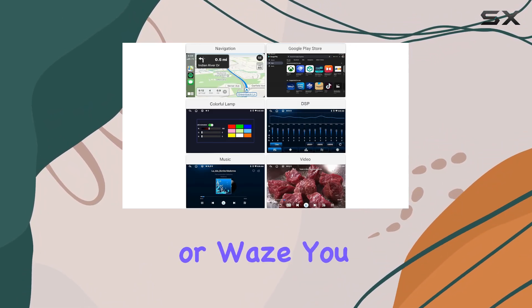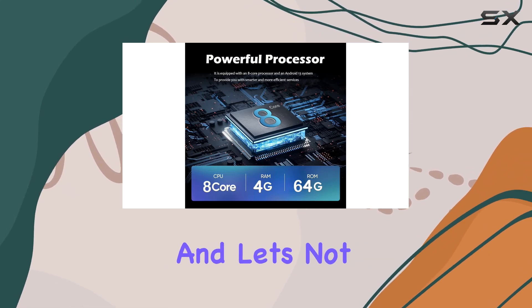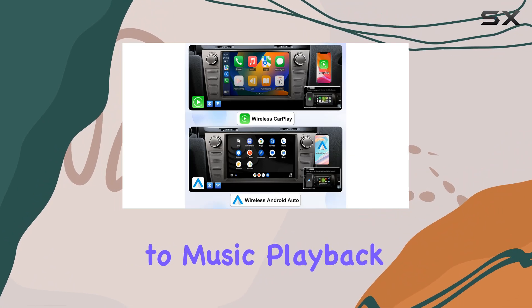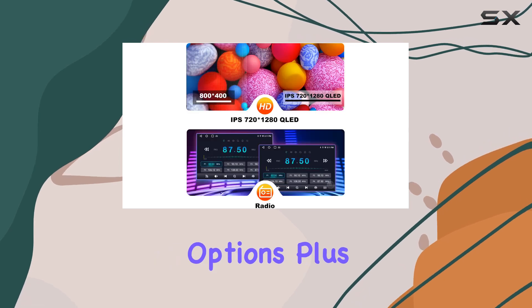Navigation-wise, this unit has you covered with support for both online and offline maps. Whether you prefer IGO, Google Maps, or Waze, you can easily navigate to your destination with confidence. And for multimedia, from FM/AM radio to music playback via USB or Bluetooth, this radio offers a wide range of entertainment options.